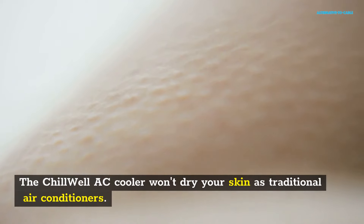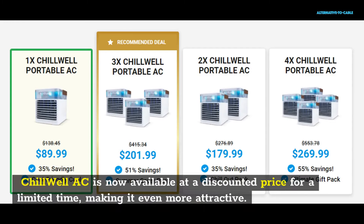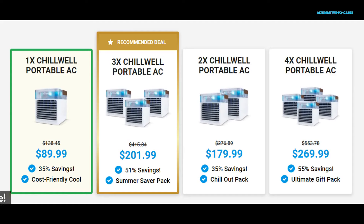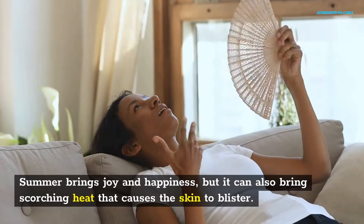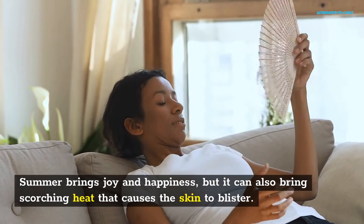The Chill Well AC cooler won't dry your skin as traditional air conditioners. Chill Well AC is now available at a discounted price for a limited time, making it even more attractive. Summer brings joy and happiness, but it can also bring scorching heat that causes the skin to blister.